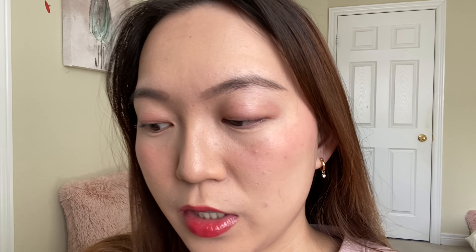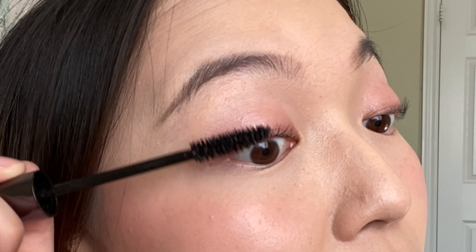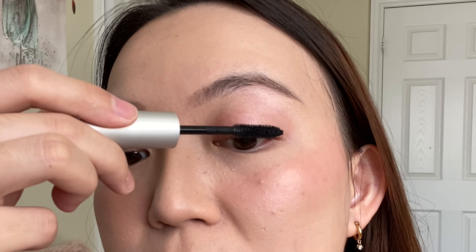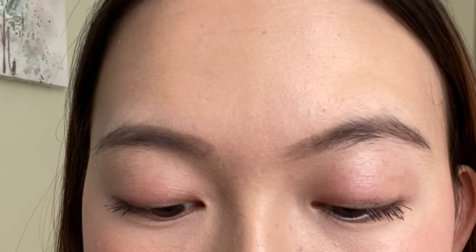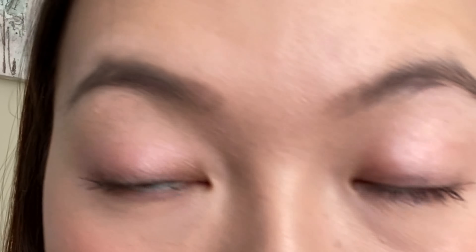I don't just press the curler once — I press it several times so the curl stays. Now it's curled on this side as well. I think I need to get a new curler because sometimes I'm not able to get all of my lashes in. Both sides are curled. I'm going to go in and apply the mascara, being really careful to get those corners and making sure the brush doesn't get in contact with my lids.